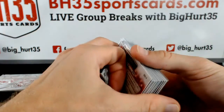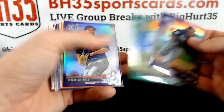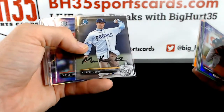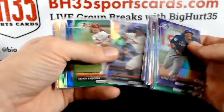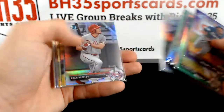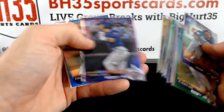Start you off with the colors: purple, green, purple, orange paper short print variation, Mayton, Ramos Refractor, green paper refractor, gold, gold paper, gold, purple.